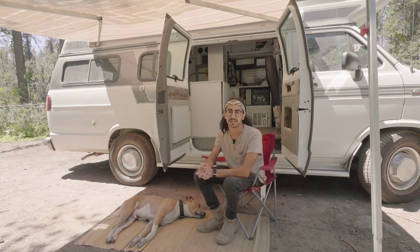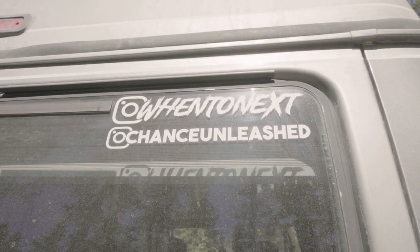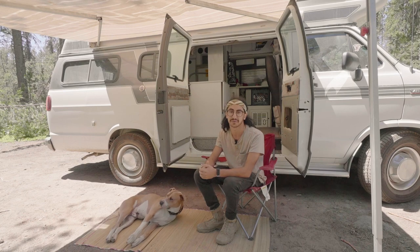Well guys, thank you for checking out my van. If you want to follow along on our journey, you can find us on Instagram at 'When to Next' — not about the place, but the place and time. And then Chance of course has his own Instagram: Chance Unleashed. We'll see you out there on the road.